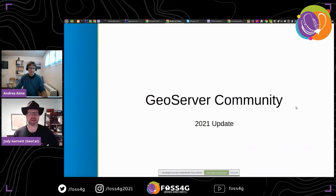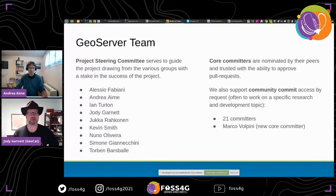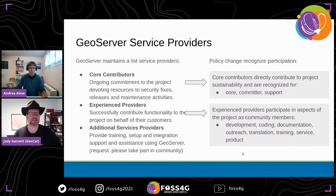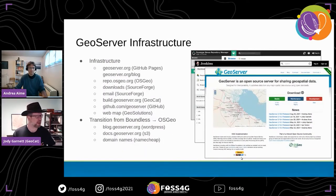A community update: GeoServer has a core project steering committee and a relatively small number of committers for this size of project. We welcome Marco as a new core contributor this year. We've also revamped our GeoServer service providers, formally recognizing organizations for the roles they play within the community — core contributors, experienced providers, and additional service providers.